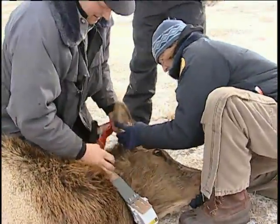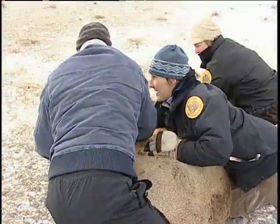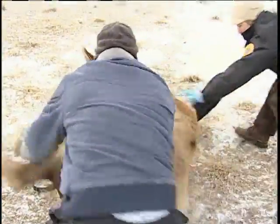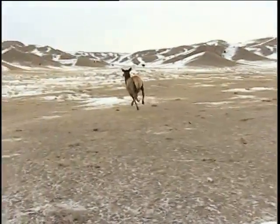These collars will also allow managers to get a better idea of elk movements in the area. That will give us a better idea of how to manage this herd, as well as give us a better idea of where brucellosis may be moving on the landscape.